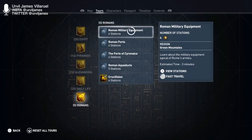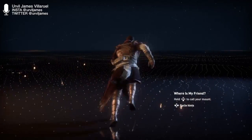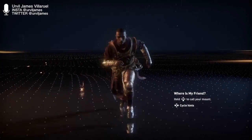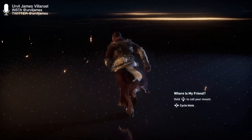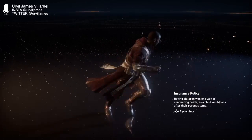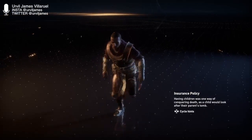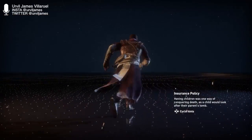Here we go — Roman military equipment. I like how they suggest that the mount is your friend, or that the horse took all your mount. That's funny. One way of conquering death — I like that. I believe we read that before.